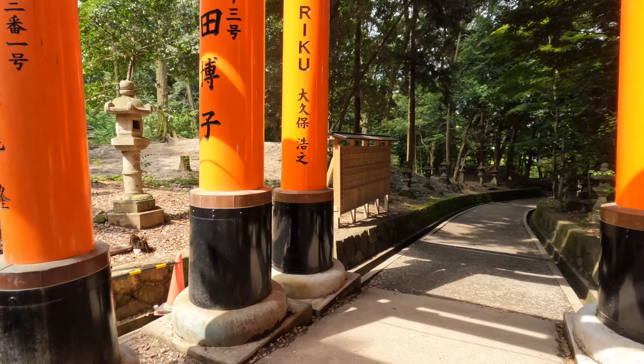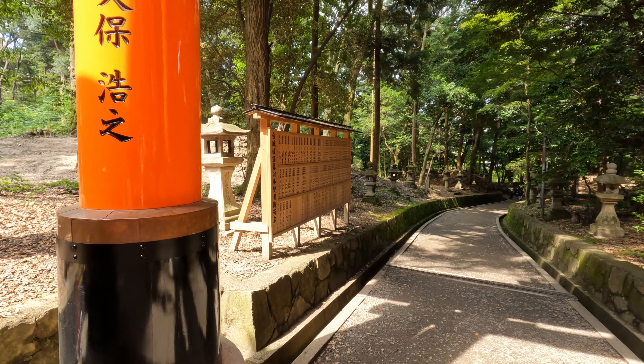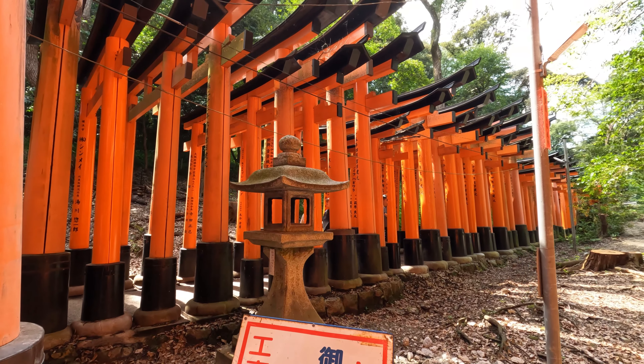Along the way, there are several rest stops, viewpoints and smaller shrines. The summit provides a serene spot for contemplation and panoramic views.